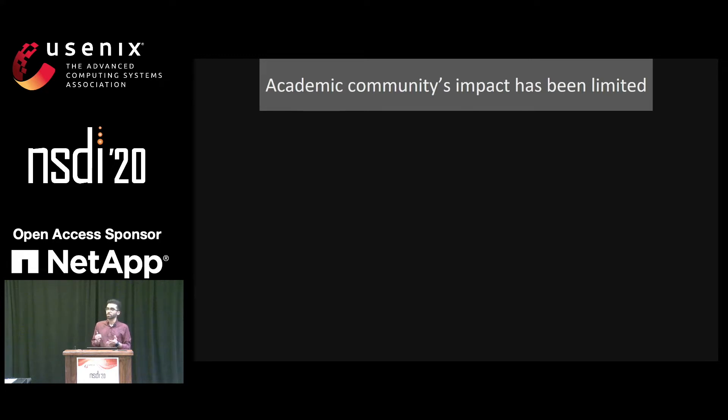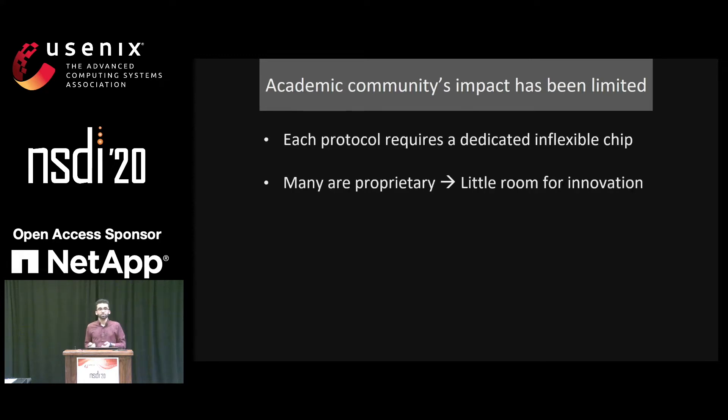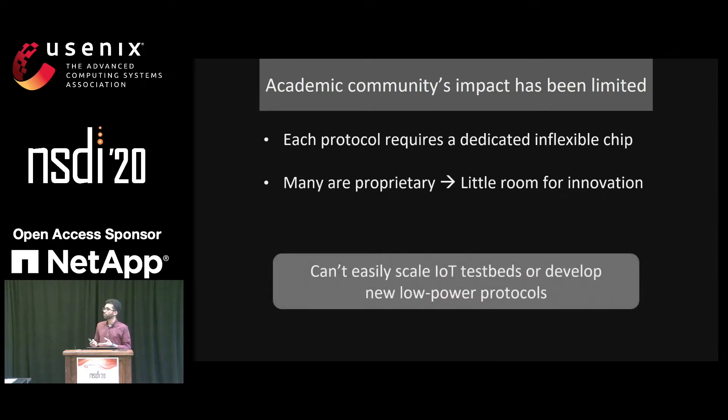The main reasons are: first, each of these protocols require a dedicated, inflexible radio chipset to evaluate. And second, most of these protocols have exclusive solutions, which often leaves little room for protocol modifications. Therefore, the current ecosystem discourages researchers from investigating questions of scaling up an IoT network, or more importantly, taking a systematic approach to build a new protocol from the ground up.